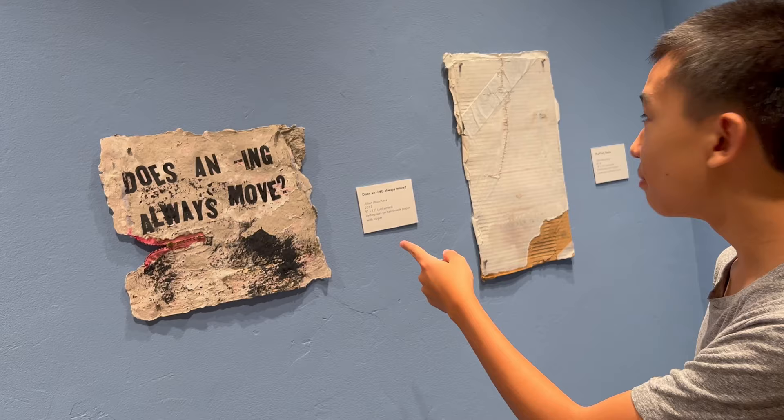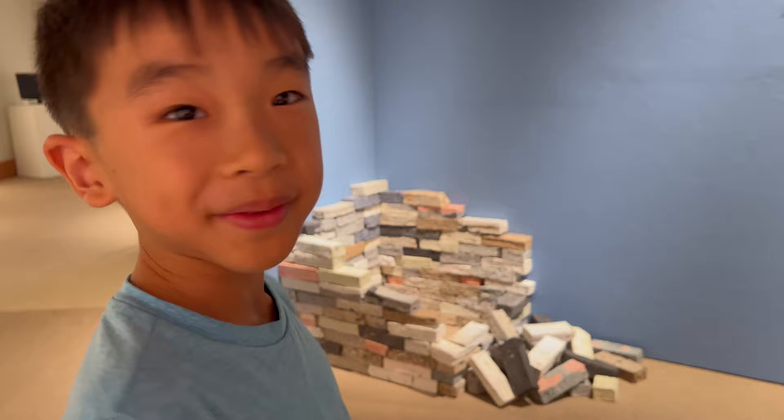One thing I find amazing about all of these is that they come from paper. Like, this is all paper. Are these books paper? Yeah, they are. That's amazing.